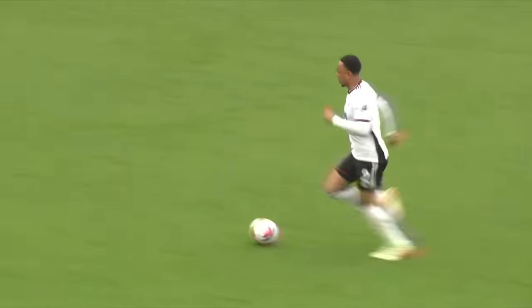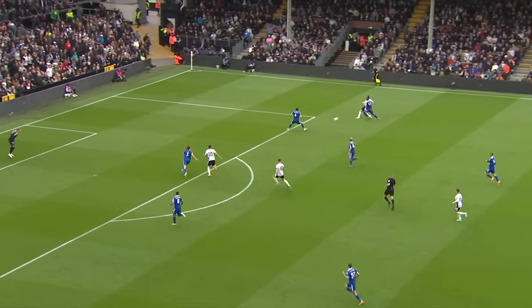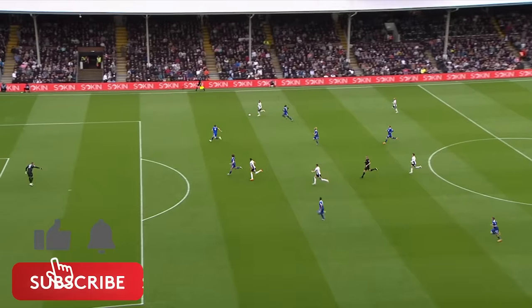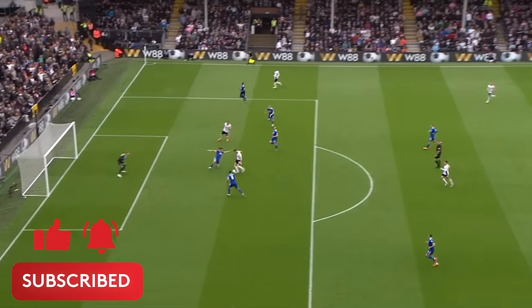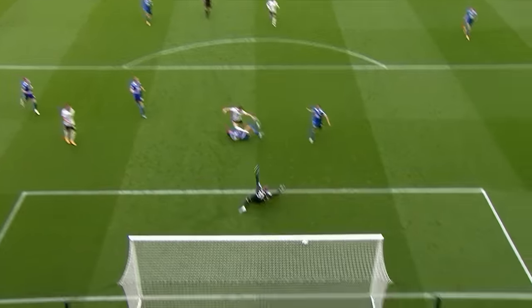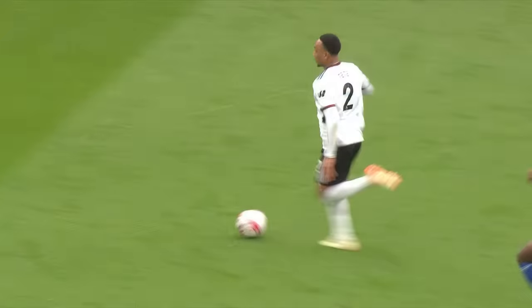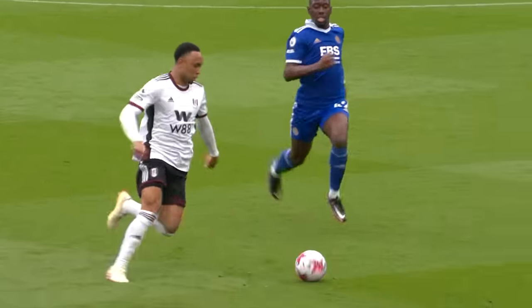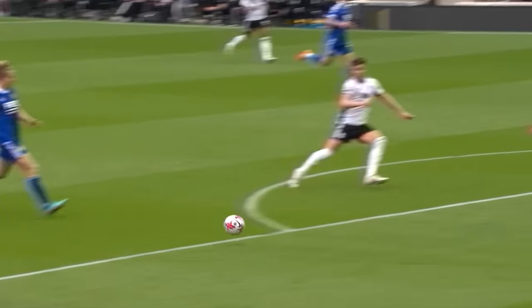Plenty of grass to run into for Kenny Tete, who's streaming forwards. Looking for Kearney, who takes the touch and makes it four. His second of the afternoon, and Fulham are running riot here at Craven Cottage. An electric break forward. Leicester City's afternoon is getting worse and worse. His first touch is exquisite, his second finds the back of the net, and this has to be game over. What a counter-attack that was from Fulham.